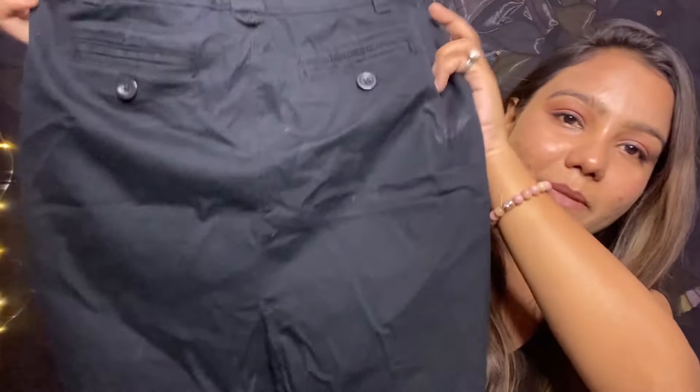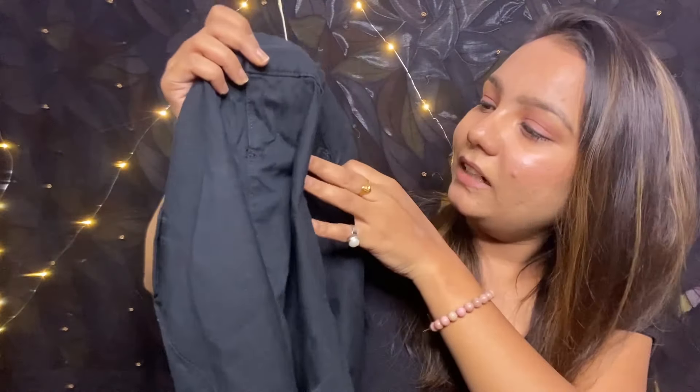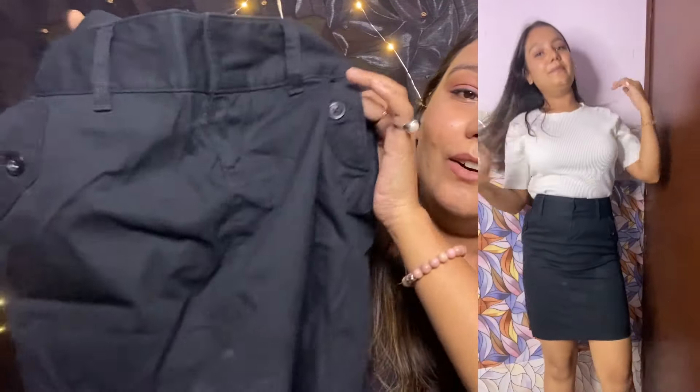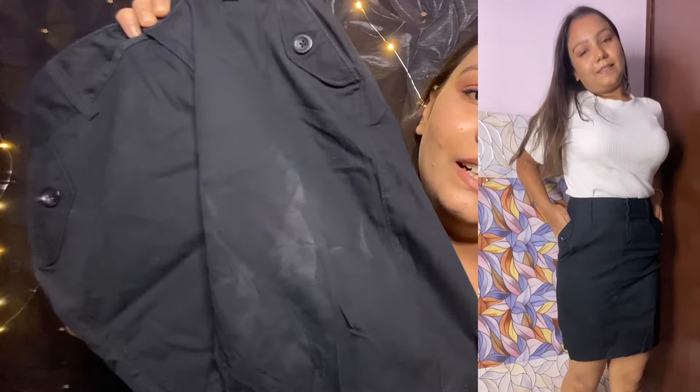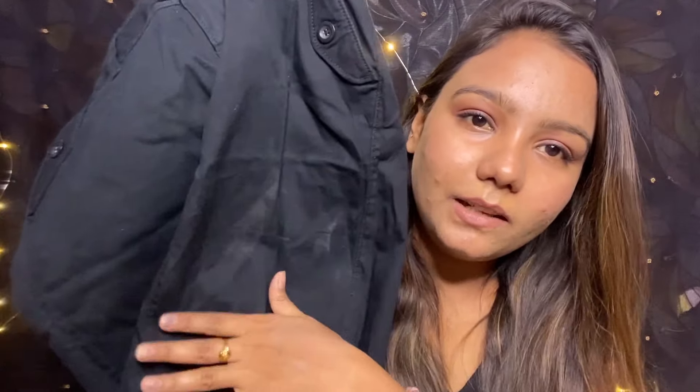Next one is a short miniskirt. I got it for only 100 rupees. Here is my second miniskirt as well — this one is a cleaner style, and I also got it for 100 rupees.